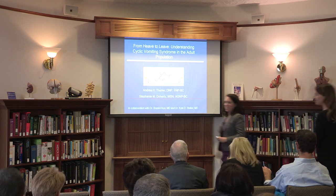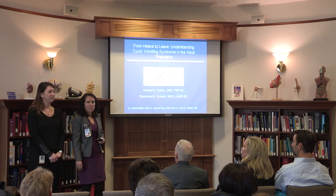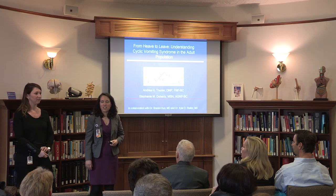Good afternoon everybody. I want to note that we will be recording today's presentation for educational purposes. My name is Andrea Thurler. I'm a Nurse Practitioner in GI and I take care of a lot of outpatients. And I'm Stephanie Doherty — I take care of the inpatients. We thought this would be a nice talk to show the seamless approach we have to patient care both on the outpatient and inpatient side. We'll be talking about cyclic vomiting and care specifically in the adult population, and after our presentation we'll have time for questions.